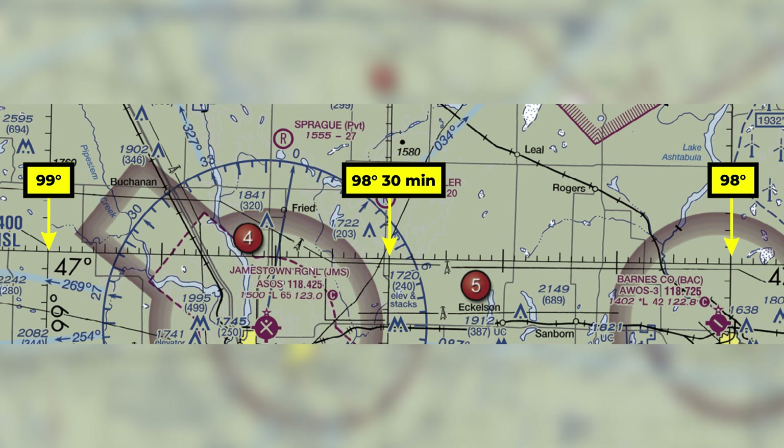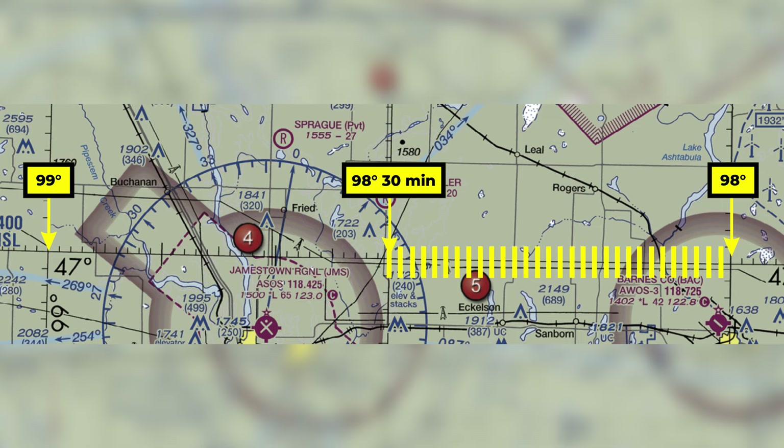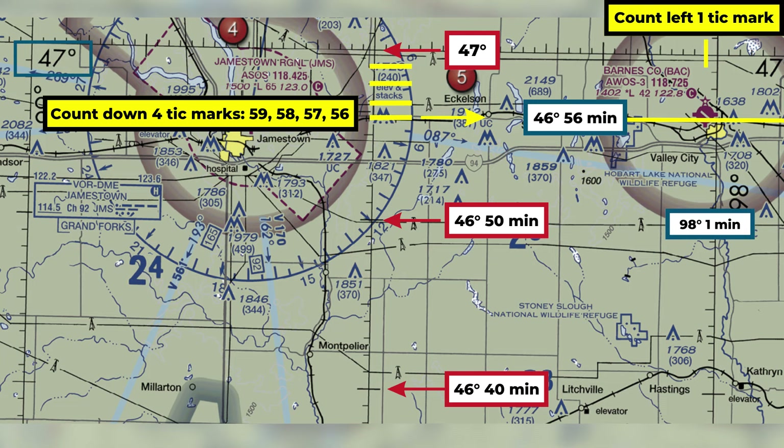This can be confusing to many students. So if you're looking at a line of longitude at 98 degrees and you move left, the numbers go up since you're moving away from the prime meridian. Each notch to the left is 1 minute — therefore, the line to the left or west of 98 degrees is 98 degrees and 30 minutes. The question is trickier because instead of degrees and minutes, you're given degrees and decimals. With this logic, you should be able to figure out that 46.93 degrees north latitude and 98.02 degrees west longitude indicate Barnes County Airport.